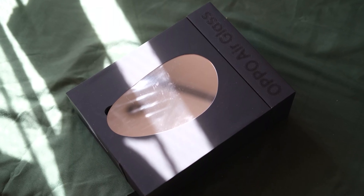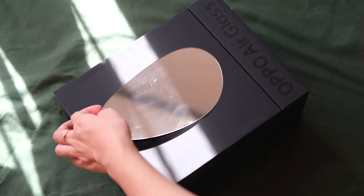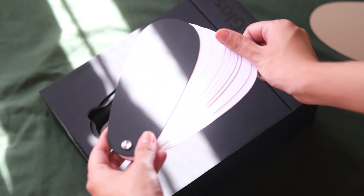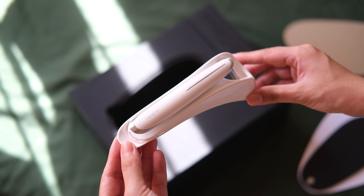Before we get into it, let's quickly unbox it first. Opening up the box, we are greeted with a mirror with the same shape as the Oppo Air Glass itself. Underneath that is an Oppo branded notepad. Then right after that, we have the unit itself docked in its charging station.